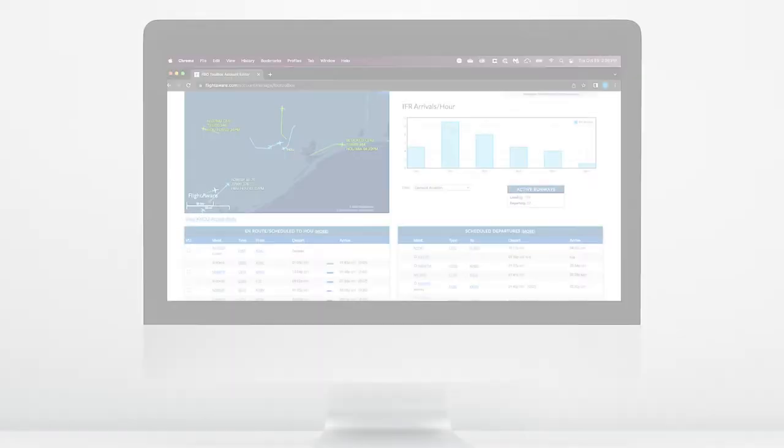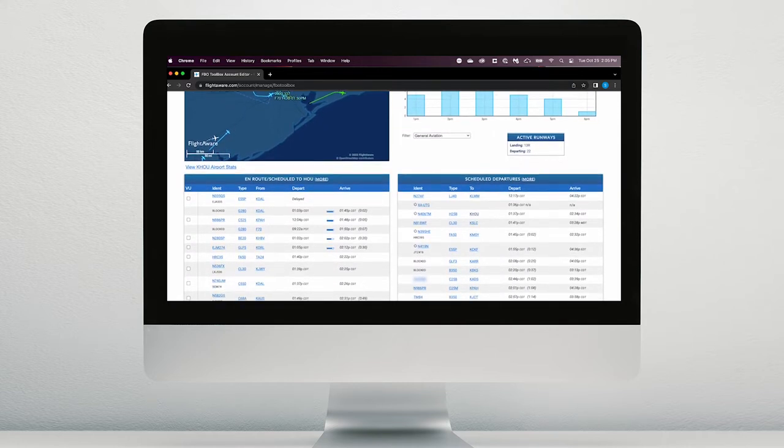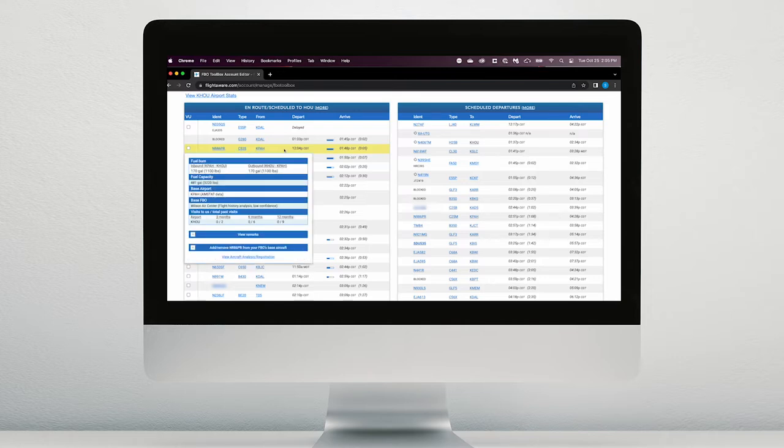Our industry-leading Ramp Insight technology helps give a single source of truth and one big picture. Ramp Insight provides the most accurate in-route times, all scheduled arrivals and departures, as well as detailed information on what operators are visiting your airport, what FBO they utilize during their stay, and the frequency of their visits.